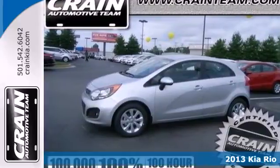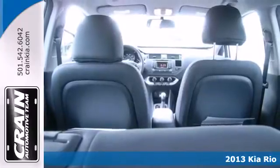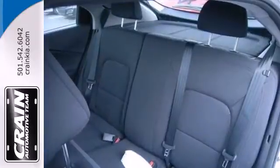Here's a 2013 KIA Rio. It's nearly impossible to find something that looks this good and makes this much sense. With an estimated 40 miles per gallon, this Rio will make your commute a breeze.